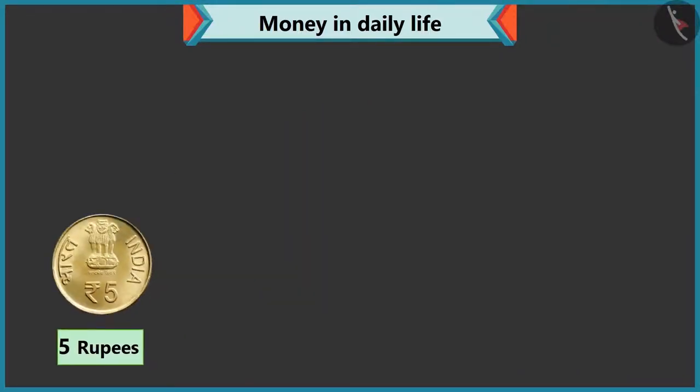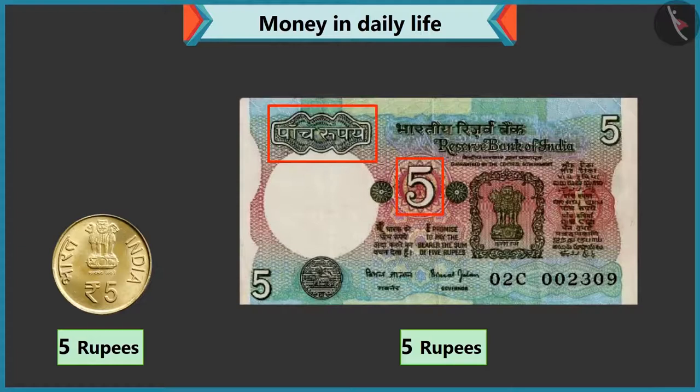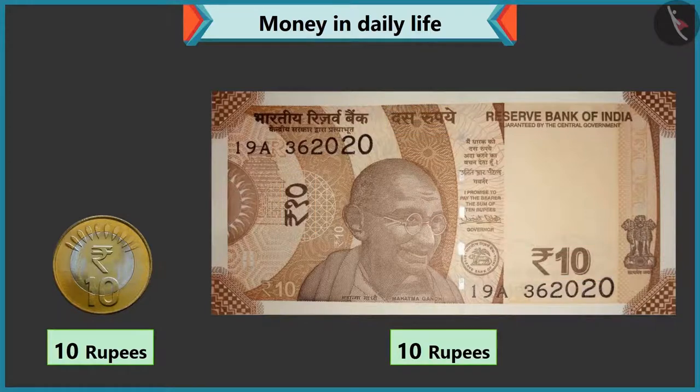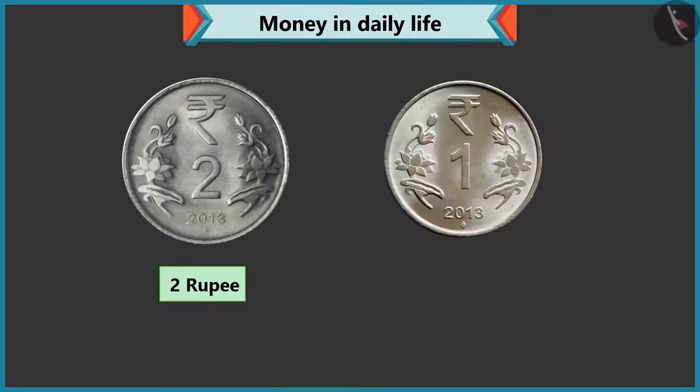Perfect, Chi-Chi. But look, there is a five rupee note too. Yes, five is written on this note as well. Look Chi-Chi, ten is written on this coin, so its value is ten rupees. Yes, this is a ten rupee coin. And this is a ten rupee note. Yes, you are right. Now tell me what is the value of this coin? Two is written on this coin, so it is a two rupee coin. Absolutely correct. Now tell me the value of this coin. This coin has one written on it, so its value is one rupee.